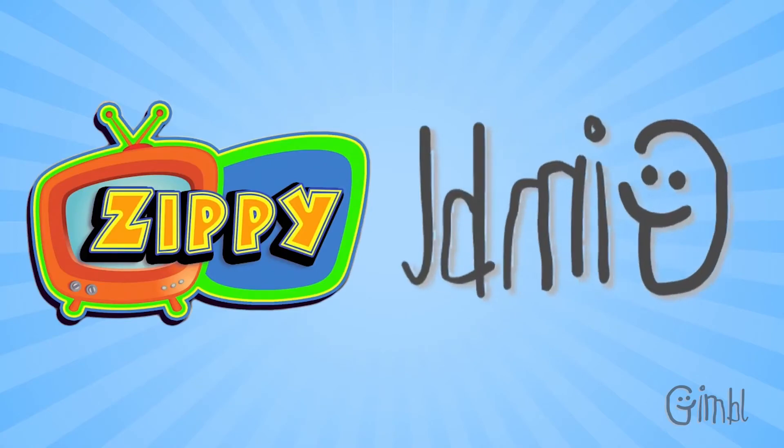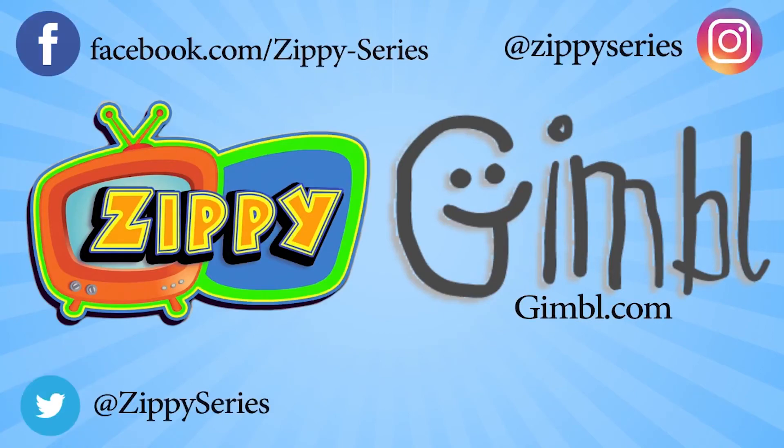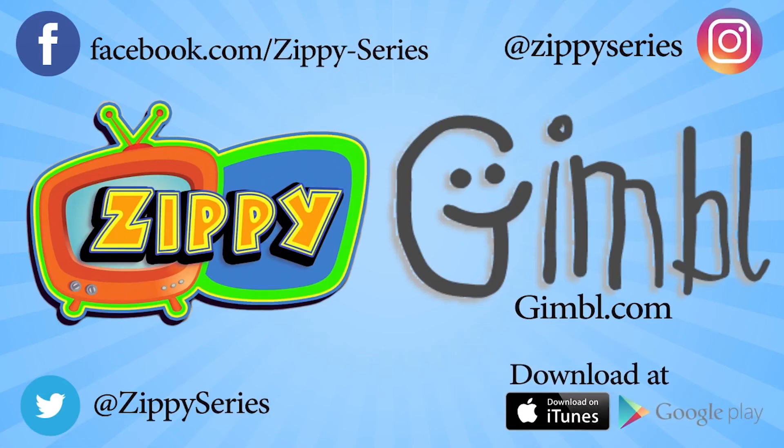To see the latest videos in this series, visit Gimbal.com. And make sure to follow us on Facebook, Instagram, and Twitter. You can also download the free app now available on iTunes and Google Play.